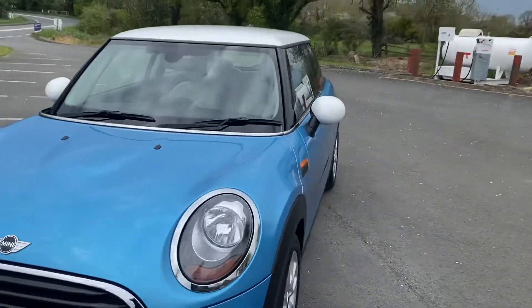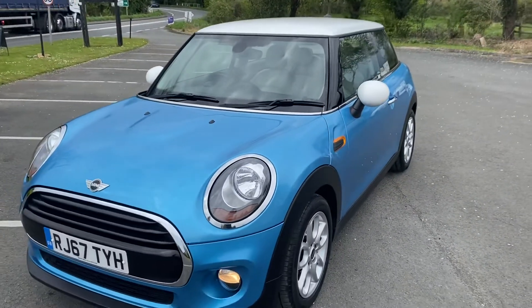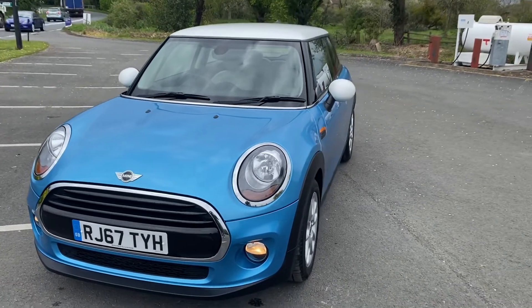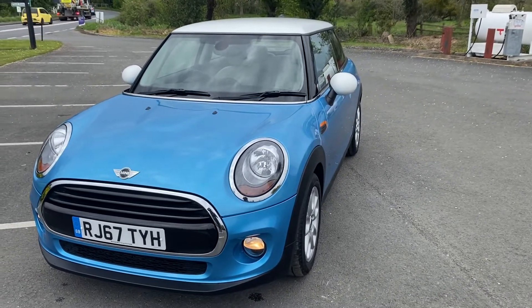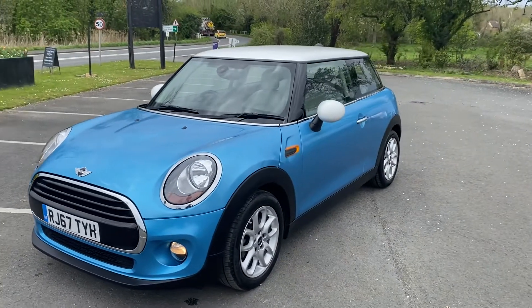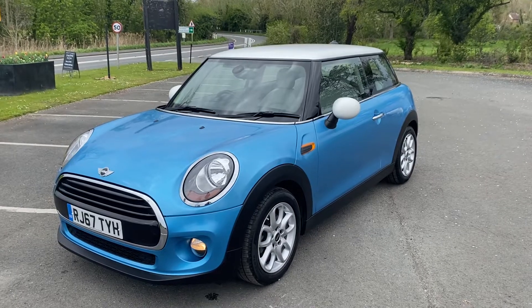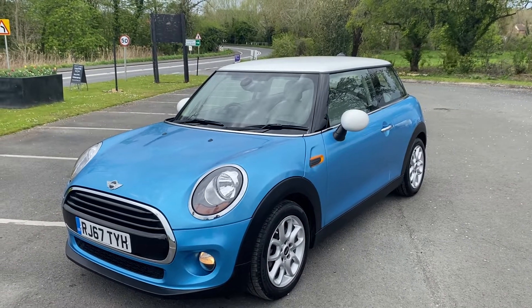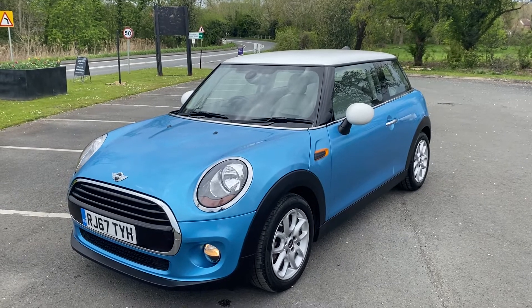If you'd like to organise a test drive, please give us a call on 01905 381000 or email us at sales@minidirect.co.uk. We offer free Mainland UK home delivery if you can't get to us, so please don't worry. Give us a call and we can discuss how it all works. We can also talk to you about any funding packages through our in-house finance and also any protection products.